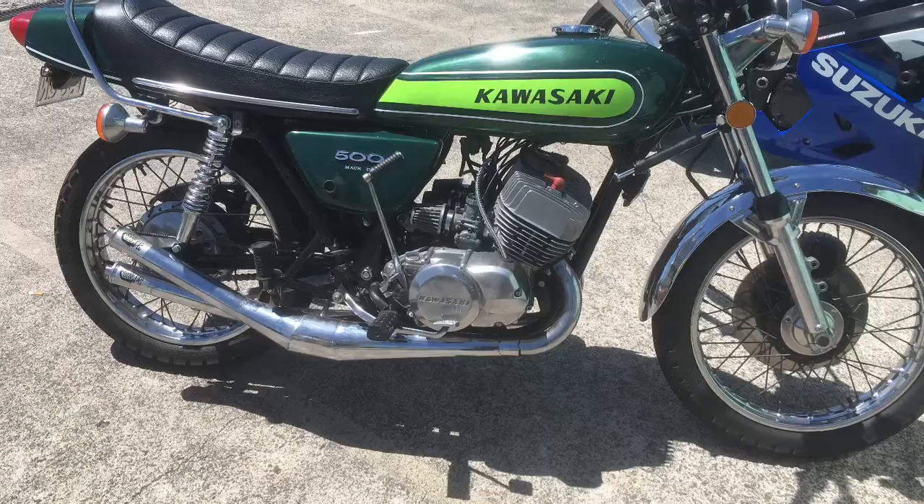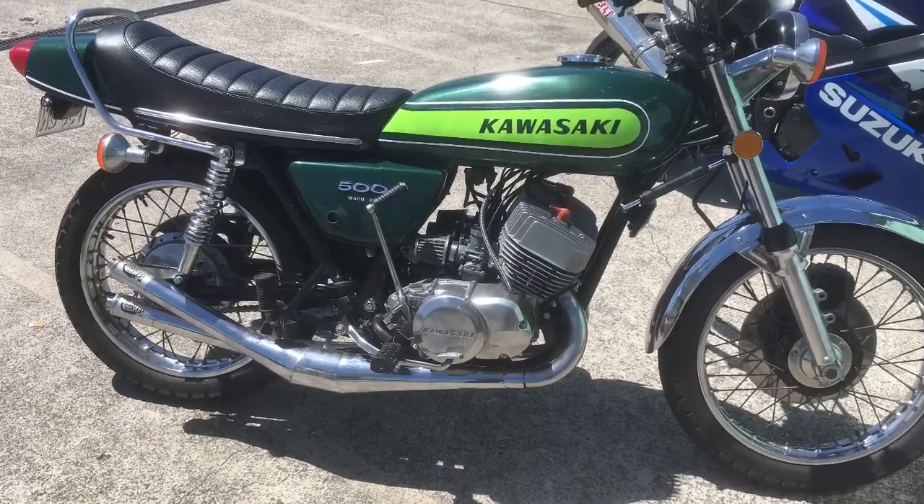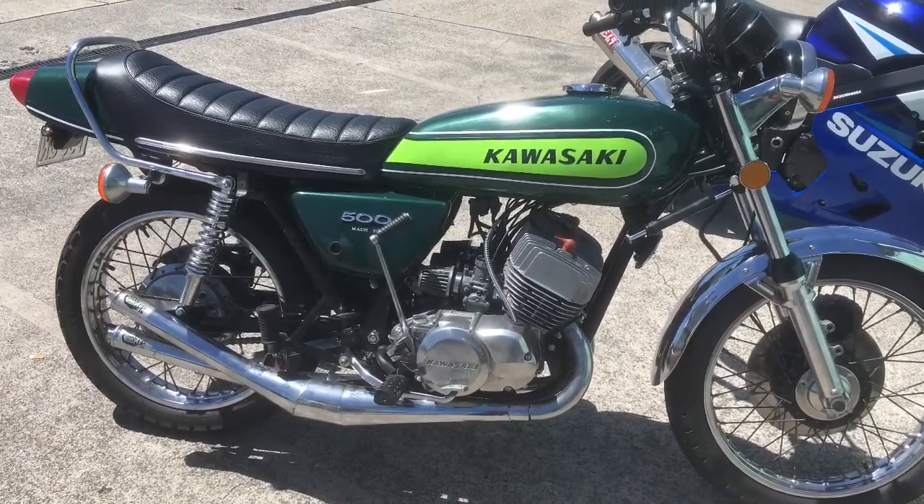Hey everyone, just thought I'd put up a video of a beautiful looking little H1 — a Kawasaki 1974 H1 500cc triple. One of my customers came in a month or so ago and was telling me about it, said he'd love me to see it. He's brought it in and I've done a bit of a walk around and had a little chat as I was having a look at the bike.